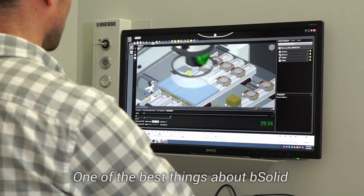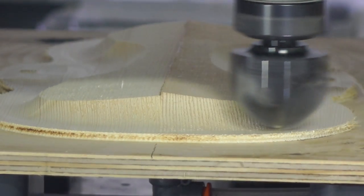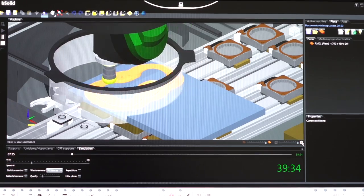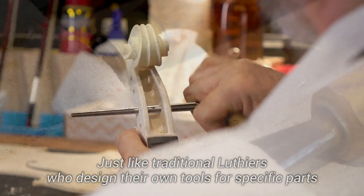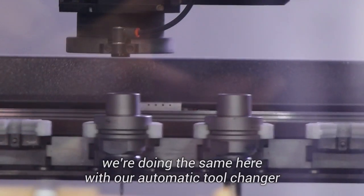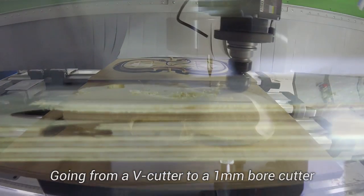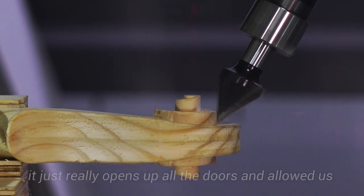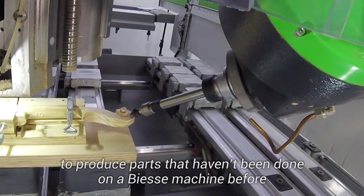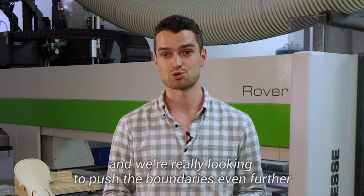Just like traditional luthiers who design their own tools for specific parts, we're doing the same here with our automatic tool changer. Going from a V cutter to a one-mil ball cutter just really opens up all the doors and has allowed us to produce parts that haven't been done on a BSA machine before, and we're really looking to push the boundaries even further.